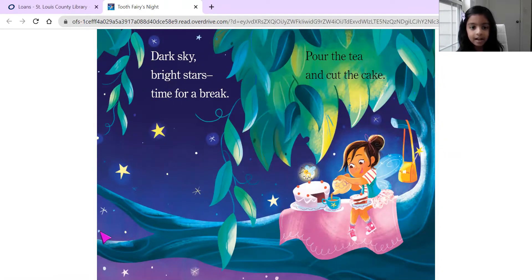Dark sky. Bright stars. Time for a break. Pour tea. Cut the cake.